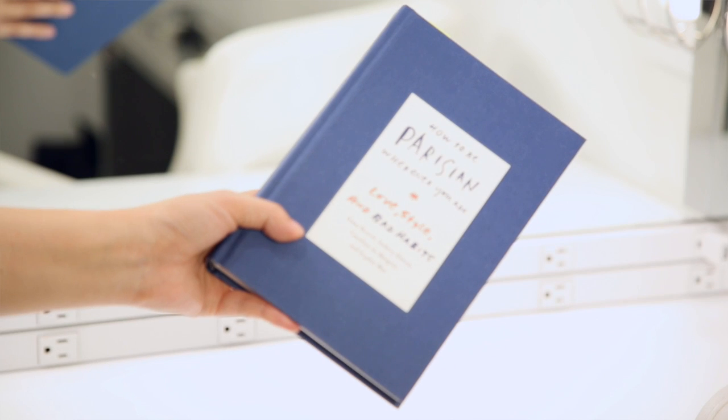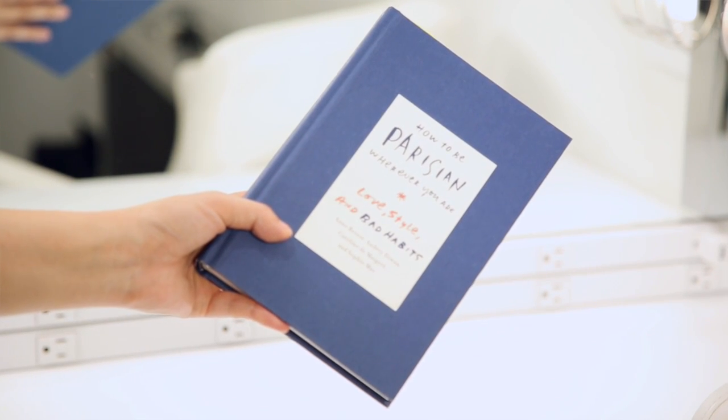I tend to listen to a lot of Audible books and occasionally read a hard copy. What I like to read in hard copy is something like this — it's called 'How to Be Parisian Wherever You Are: Love, Style and Bad Habits,' written by four Parisian women. I've really been enjoying it. I picked it up because I'd been seeing it a lot on Instagram and my friend Christina has read it three times. I was also missing Europe a little, so I thought I'd pick it up.